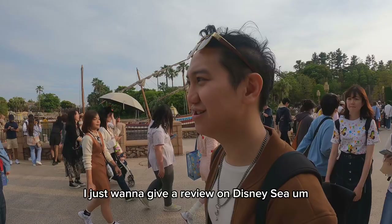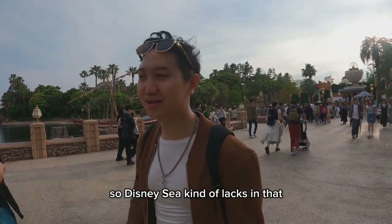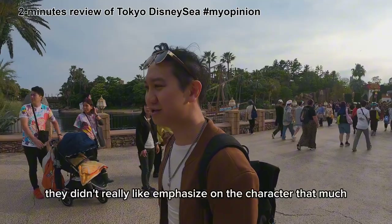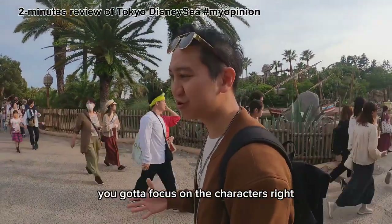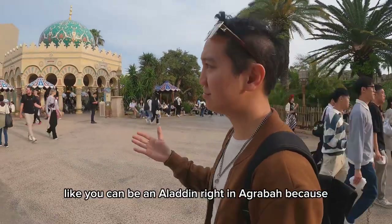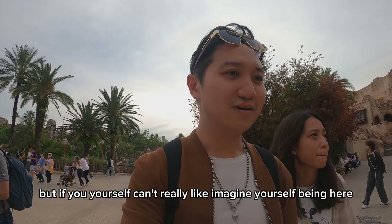I just want to give a review on DisneySea. The difference between DisneySea and Disneyland is that Disneyland has a lot more focus on the characters, so DisneySea kind of lags in that. Because if you see the centerpiece — which is the mountain — they didn't really emphasize the characters that much. It's all about world-building, but not the characters. If you want to make a popular place, you've got to focus on the characters, because the characters bring life into what they want to portray. Like, you could be Aladdin in Agrabah — it's beautiful, but if you can't really imagine yourself being there, what's the point?